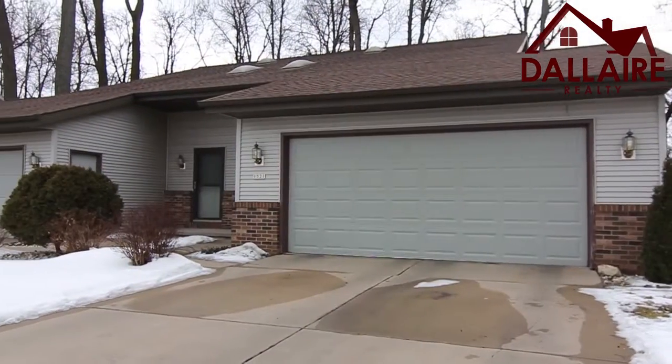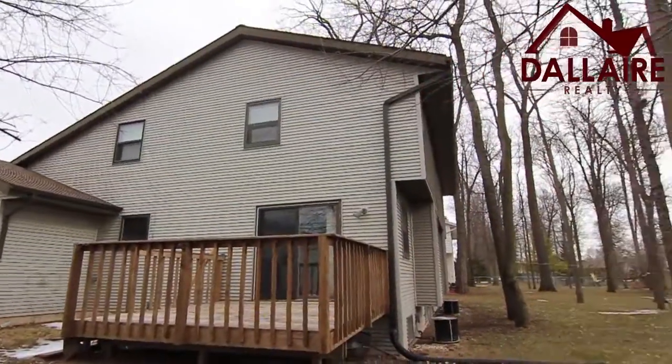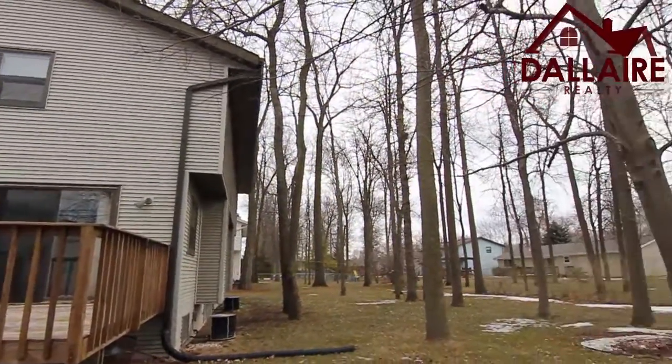Hey everyone, Green Bay Greg with Dallaire Realty. Today I'm excited about one of my new listings in Ashwaubenon. The unique thing about this is it's a two-family property side-by-side. It gets $850 per month per side, so you've got a total of $1,700 per month in rent.